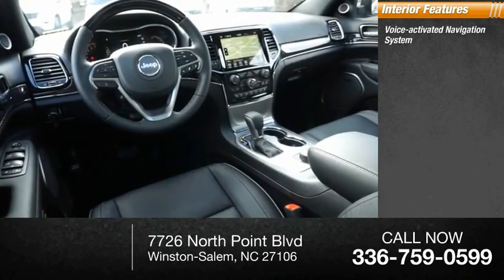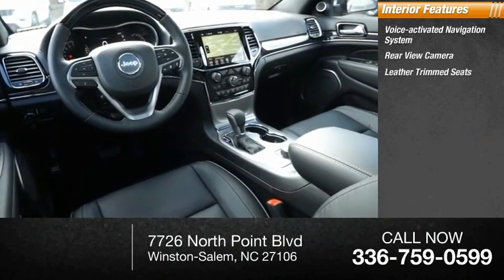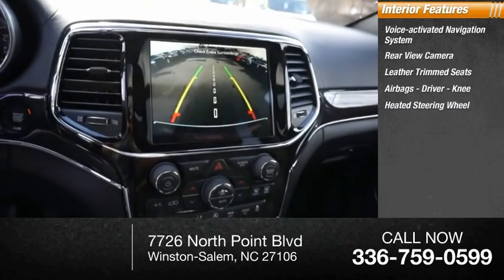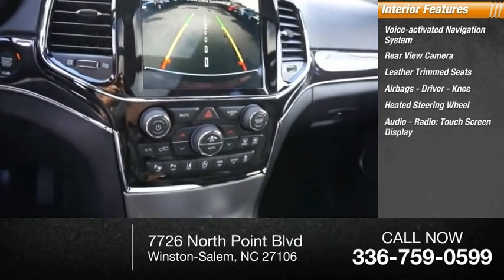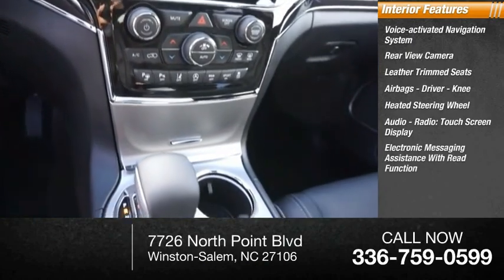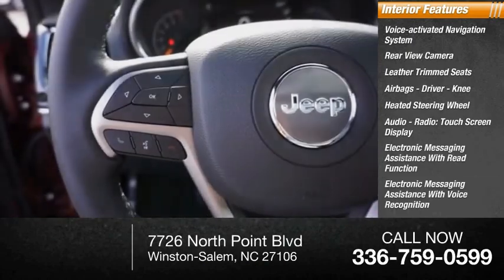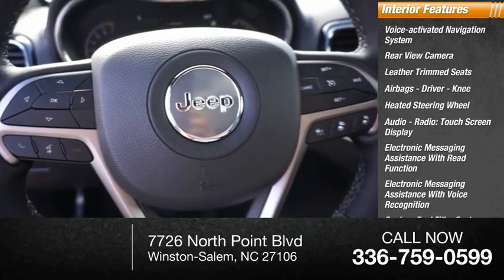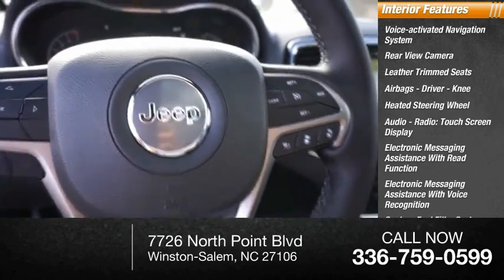Inside you'll find a voice-activated navigation system, rear view camera, leather trim seats, airbags, driver knee, heated steering wheel, audio radio touchscreen display, electronic messaging assistance with read function, electronic messaging assistance with voice recognition, capless fuel filler system, and audio speed-sensitive volume control.